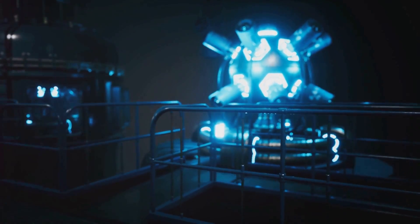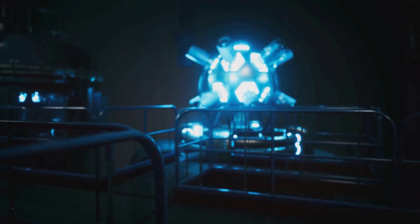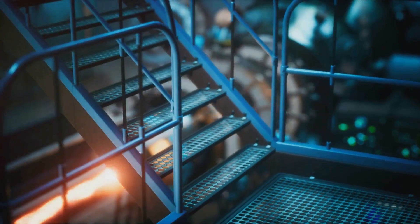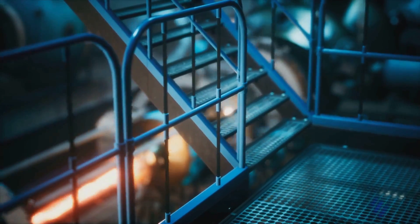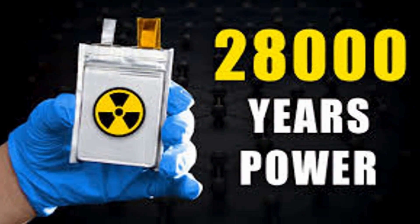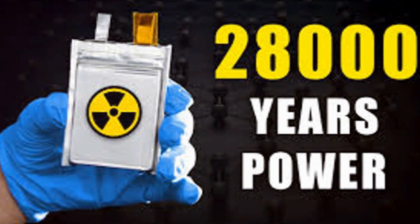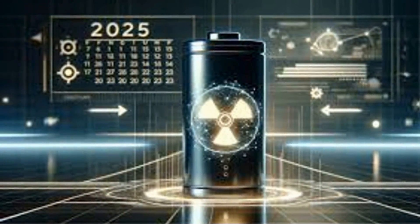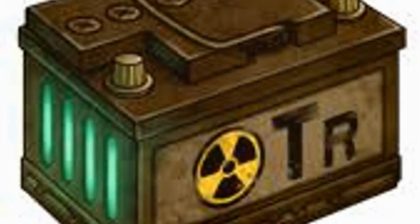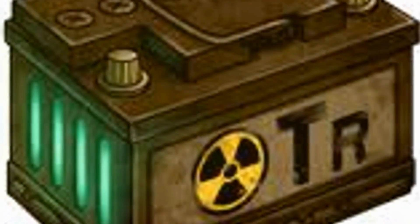The BV-100 represents a paradigm shift in energy technology, offering unprecedented efficiency and reliability. It harnesses the power of nuclear energy in a safe and scalable way, ensuring it can be used in a variety of applications. This means long-lasting power without the need for frequent recharging or replacement, making it incredibly convenient. Imagine a world where batteries last for decades, providing consistent energy without interruption — that's the promise of the BV-100, a groundbreaking innovation that will power the future.